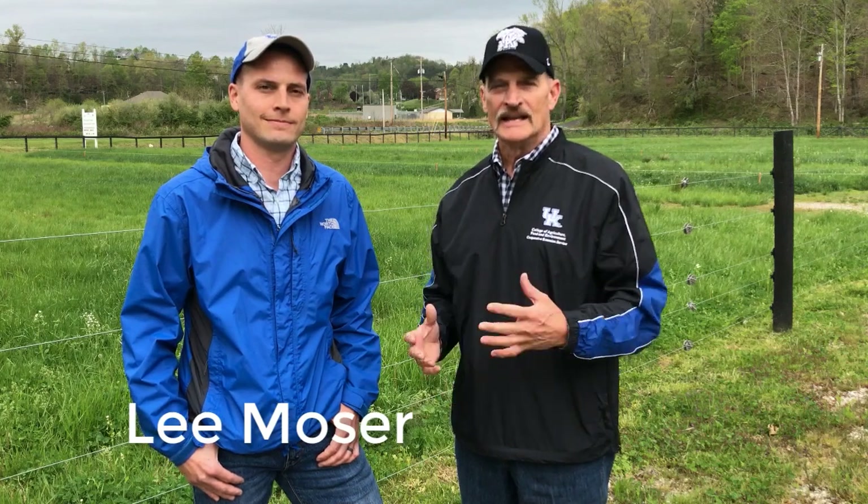I'm here with Lee Mosier. He's an Extension Associate with Biosystems and Ag Engineering, and he's going to talk to us a little bit about the fencing operation here at the Morgan County Extension Demonstration Farm. So Lee, what's going on here at the farm?